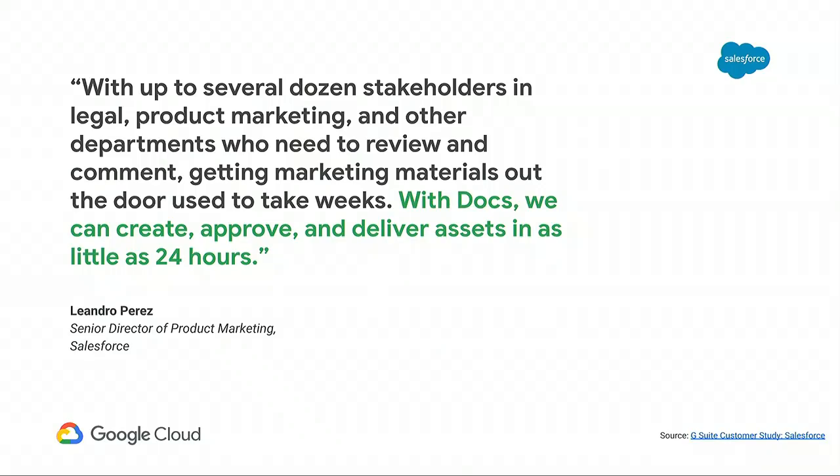Our G Suite customers are already taking advantage of these collaboration features. Salesforce has long used G Suite to keep its leadership position in the CRM industry and expand into other markets. A core part of this is effective collaboration. They credit G Suite with breaking down barriers between their internal and external partners, helping them feel like one team and deliver greater impact. The ease of collaboration enables Salesforce teams to work faster and more efficiently and effectively.